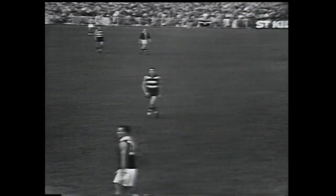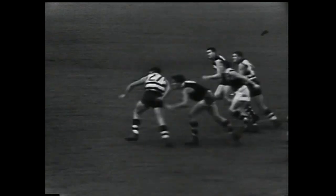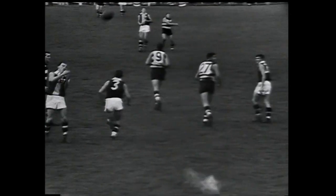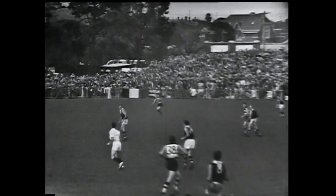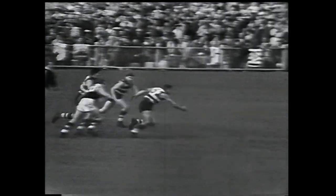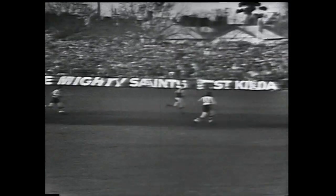Eighteen minutes of play gone in the final quarter. Geelong 58, St Kilda 22. Morrow takes the ball out of the air again, handballs to Reid. The whistle goes — a free kick to Alan Morrow for holding the man. Morrow takes the free kick on the centre wing. There's a drop kick by Morrow across to the half-forward line. Up is Morton one-handed — can't hold the mark. Murray comes in, the ball knocked away from him by Stuart Lord, who clears the ball for Geelong from the half-back line.